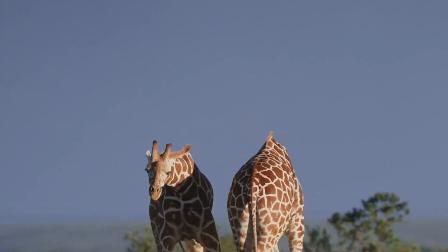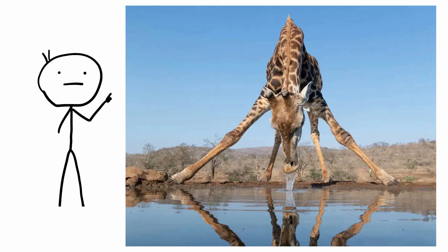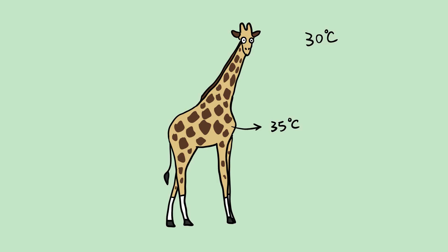They can do it — they just don't like to. Conserving water is critical for an animal that has to bend over 5.5 meters into croc-infested waters just to get a drink. So instead, they'll raise their body temperature 3 to 10 degrees. By staying a few degrees above the surrounding temperature, they never have to sweat.